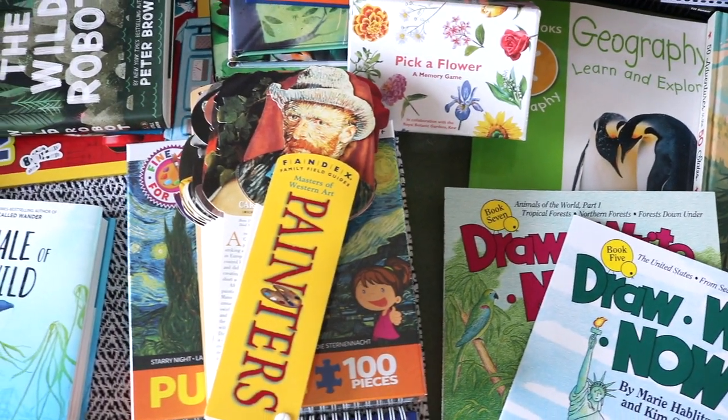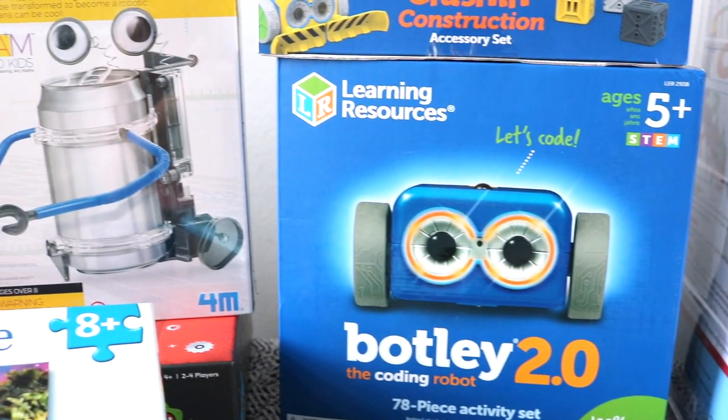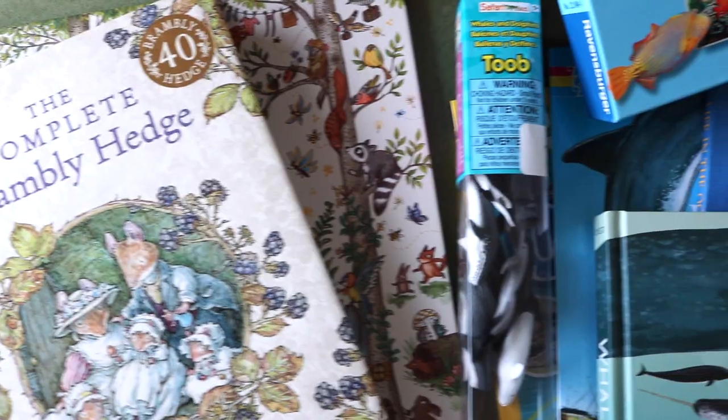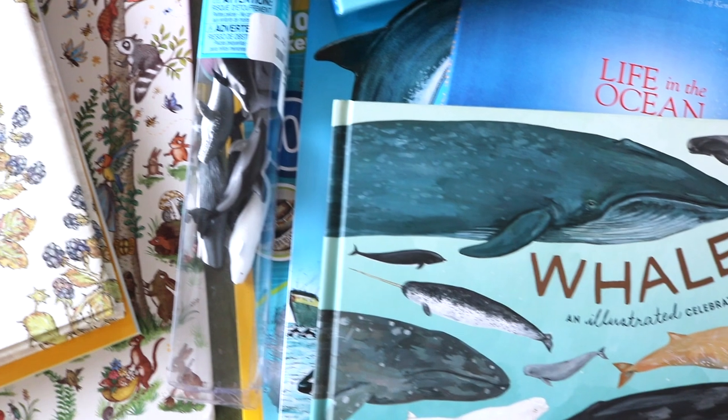Alright friends, that's the end of this massive haul. For those of you who stuck around till the end, I wholeheartedly appreciate you. I've linked just about everything from this video down below in the description box. Leave me a comment with fun things you've picked up for the school year — I might just have to check them out as well.